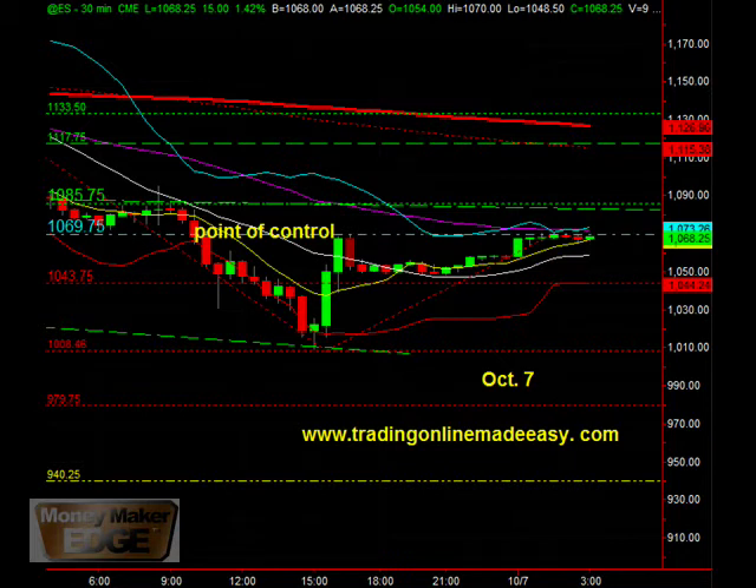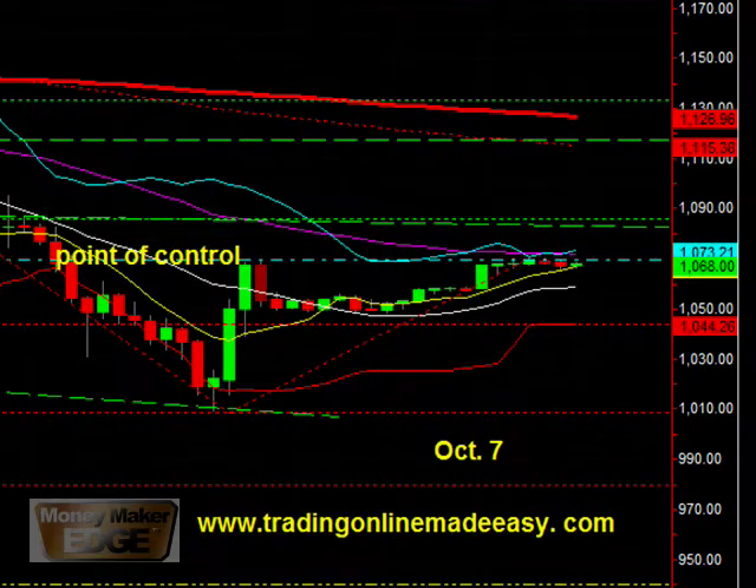Today we're looking at a point of control for 1069.75, just where we are right now. We're going to have a tough time getting through here. We are on the 55 moving average — we're using Fibonacci numbers here.